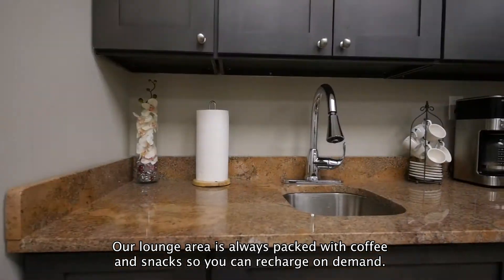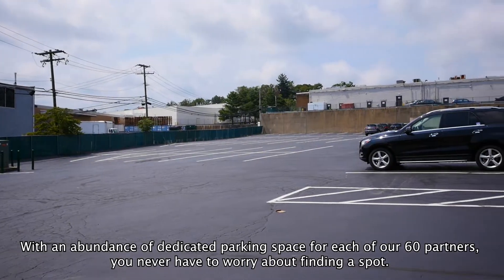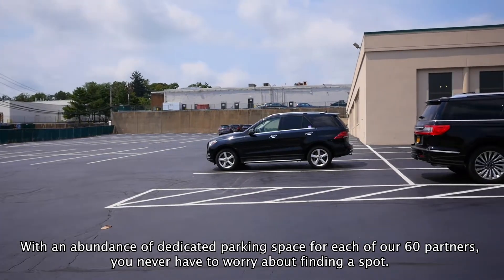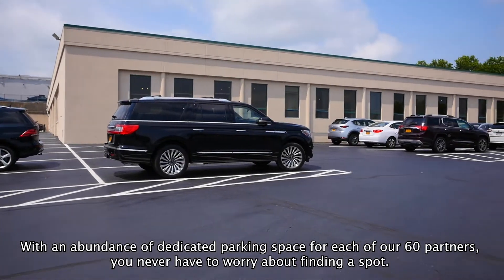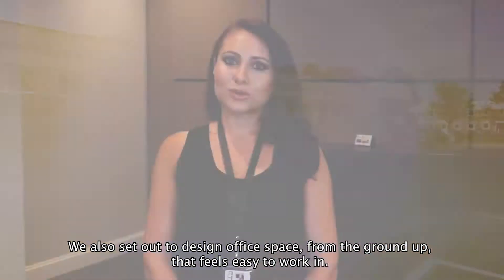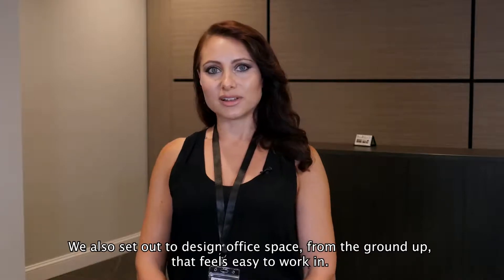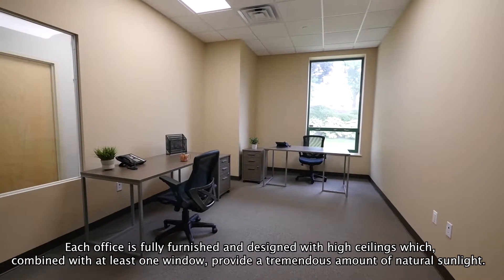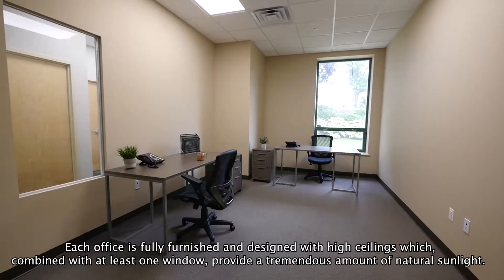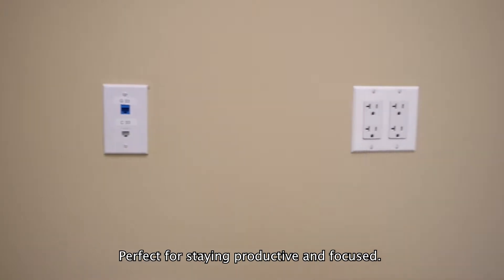Our lounge area is always packed with coffee and snacks so you can recharge on demand. With an abundance of dedicated parking spaces for each of our 60 partners, you never have to worry about finding a spot. We also set out to design office space from the ground up that feels easy to work in. Each office is fully furnished and designed with high ceilings which, combined with at least one window, provide a tremendous amount of natural sunlight — perfect for staying productive and focused.